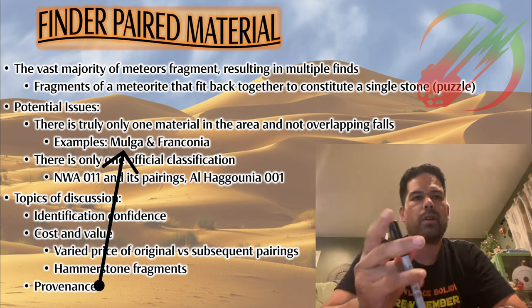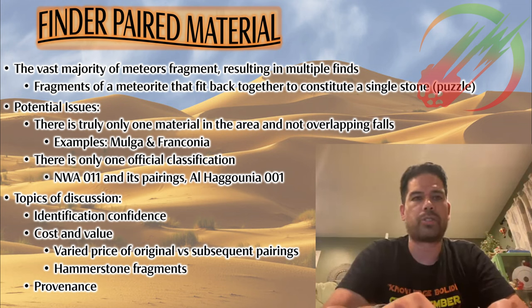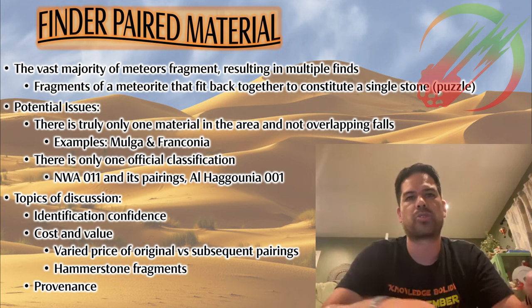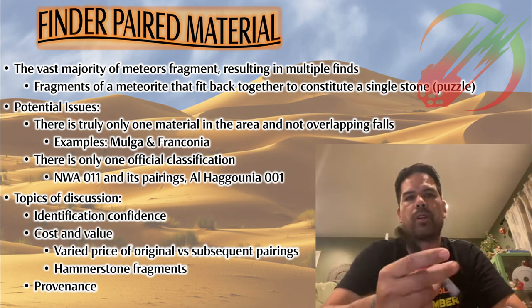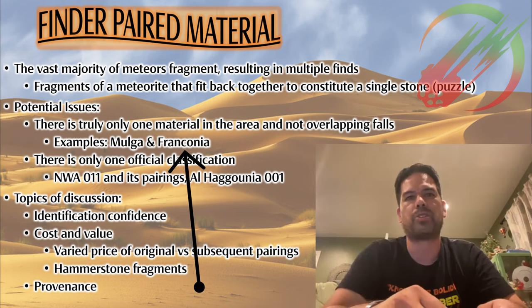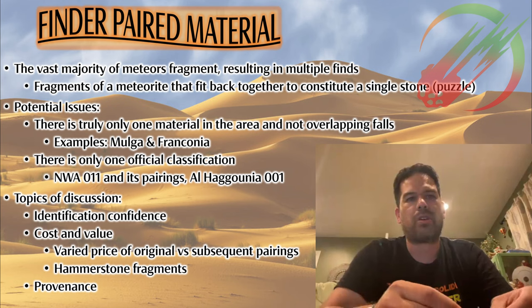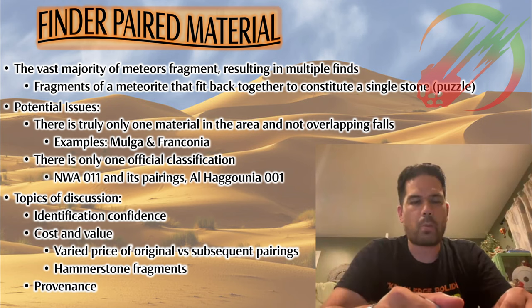For example, Mulga North, Mulga South, and one more meteorite are found in Australia, all overlapping each other — three overlapping strewn fields with different material. Ben can also weigh in on this: we have the Franconia strewn field in the U.S. with multiple different meteorites in multiple overlapping strewn fields in that area.